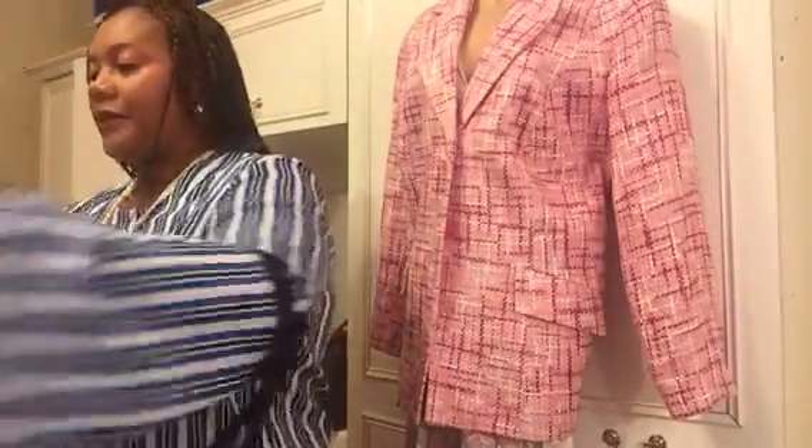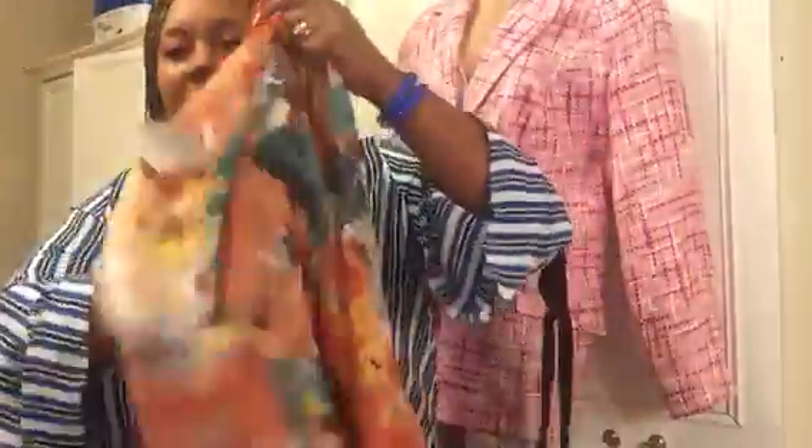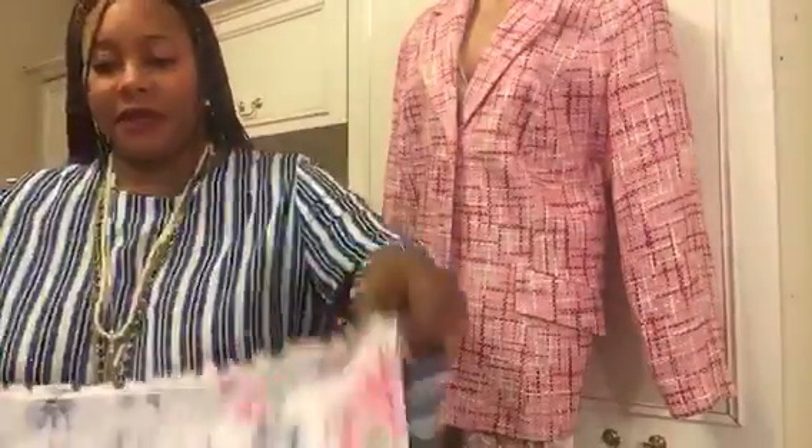Next I have this kimono right here which I have not worn yet, but I will enjoy it. It's a thrifted piece and one of the items I'm looking forward to wearing this summer.